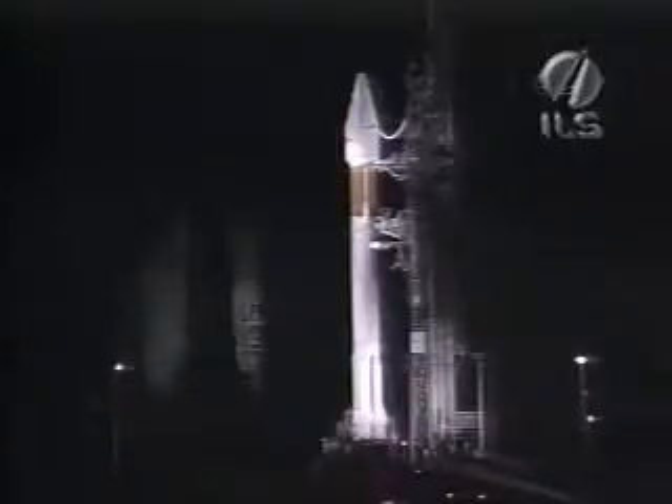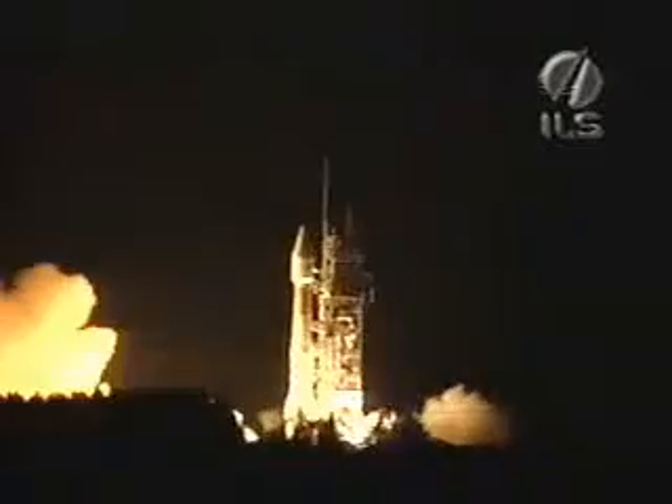This is Atlas Mission Control. T-minus 10, nine, eight, seven, six, five, four, three, two — Atlas engine ignition — one, zero.